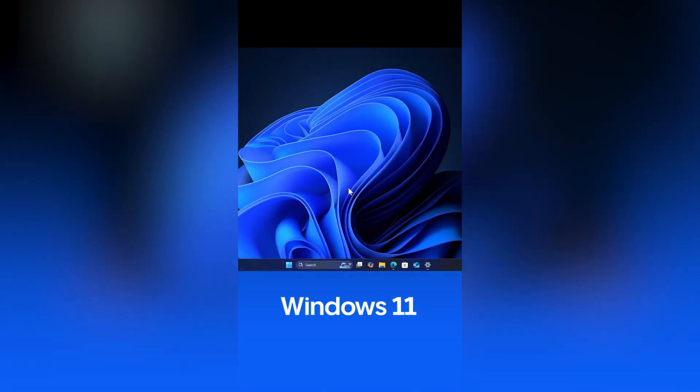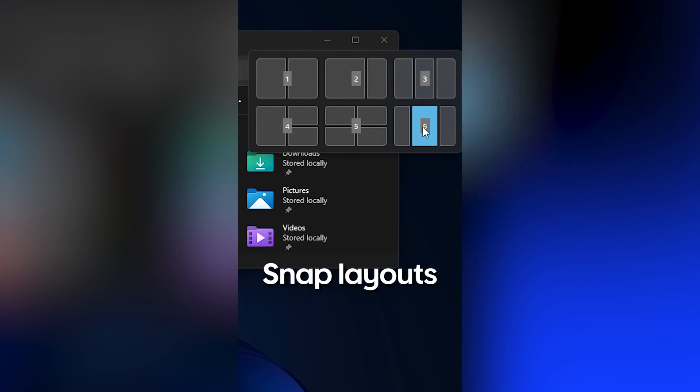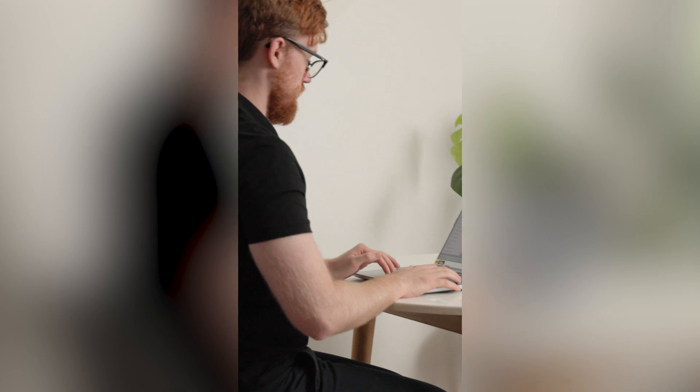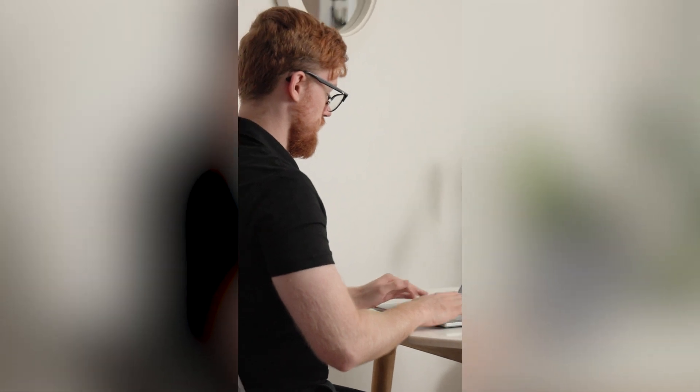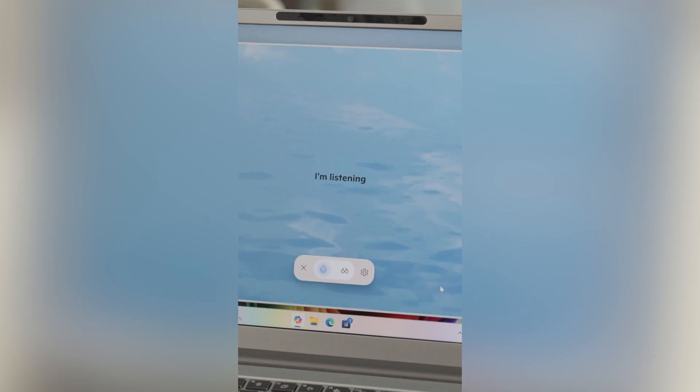Windows 11 is Microsoft's latest operating system replacing Windows 10. It brings a fresh new look along with widgets, snap layouts, and other core features to help you be more productive and take advantage of the advances in tech over the past few years. You'll also have better performance from your device, as well as the inclusion of Copilot, which is Microsoft's AI assistant built directly into the system.